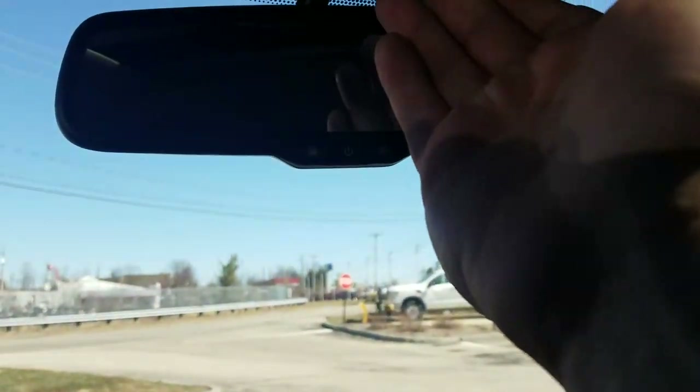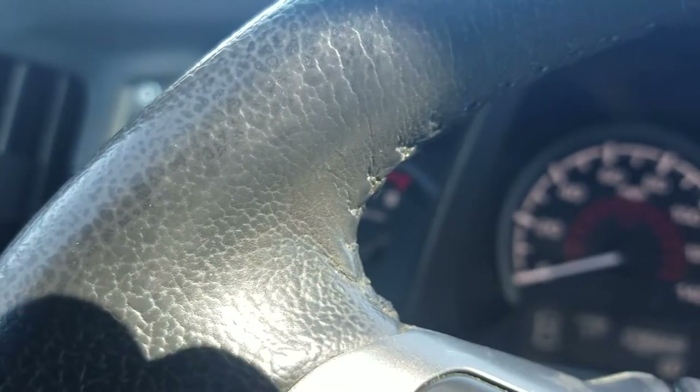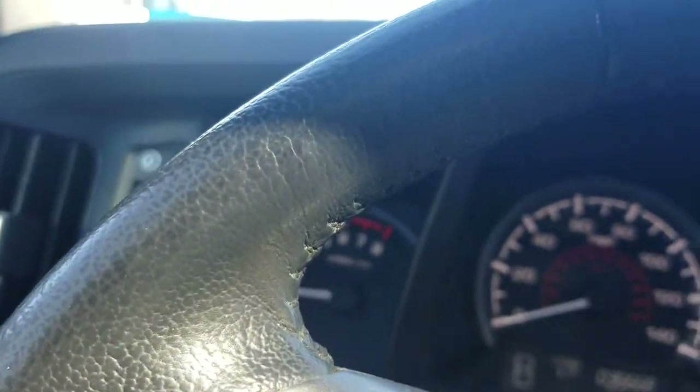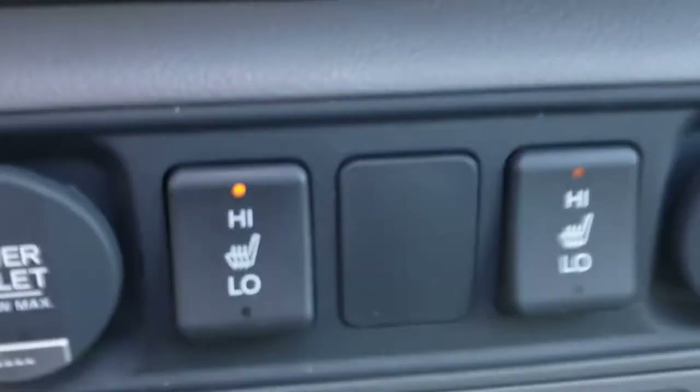We've got a one-touch moonroof — or maybe this isn't a one-touch, this is more of a pulse touch. Got a spot for your sunglasses right there.